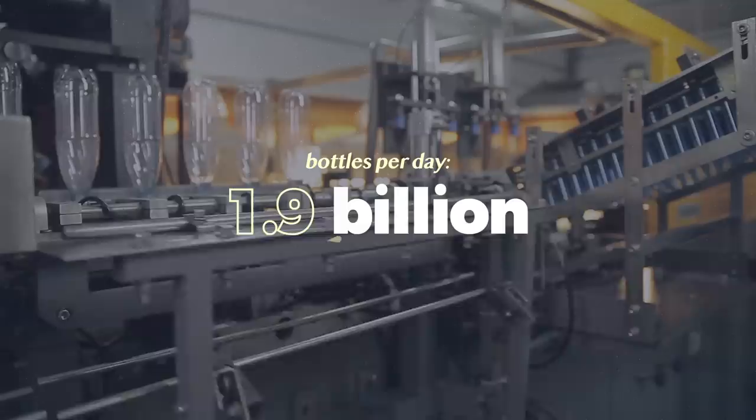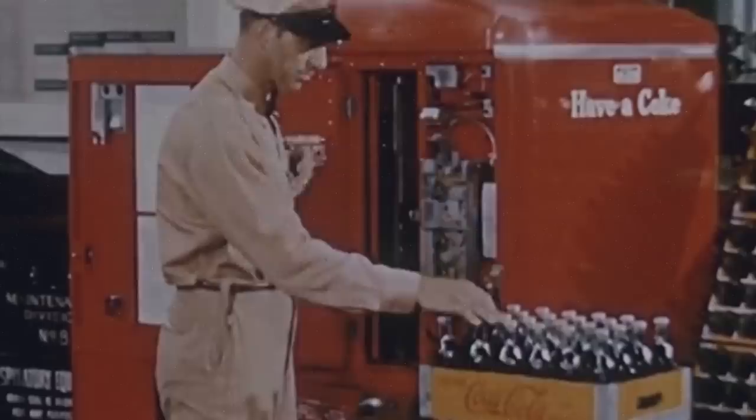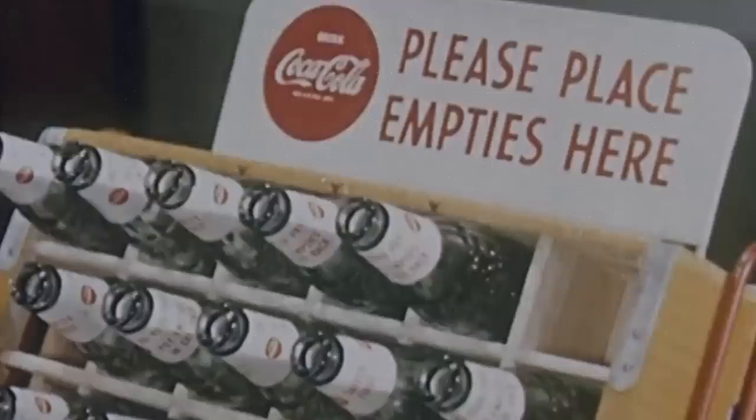Coca-Cola is the leading beverage provider around the world. It sells 1.9 billion drinks every single day, and almost all of those beverages are wrapped in plastic. Because Coke has a plastic problem — but that wasn't always the case. Back in the 1950s, Coke bottles were made of glass and they actually had a self-imposed deposit of 40 cents. Coke wanted their expensive glass bottles back so they could reuse them. Essentially, before the introduction of cheap plastic, Coke was the one that had to deal with their trash, not the consumer.